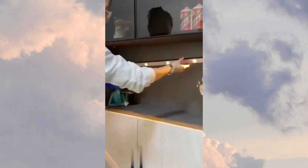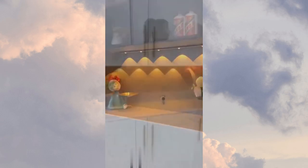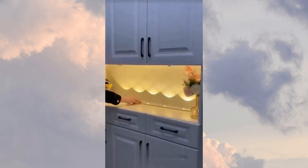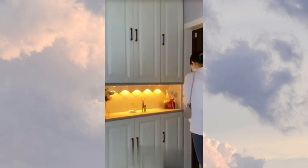And then, you'll see the motion sensor cabinet nightlight. This handy device is perfect for those middle-of-the-night trips to the kitchen or bathroom, as it automatically turns on when it detects motion, ensuring you never have to fumble in the dark again.